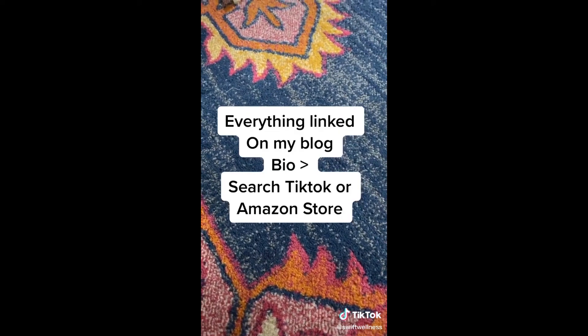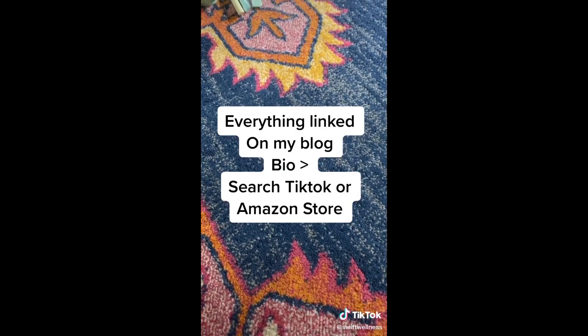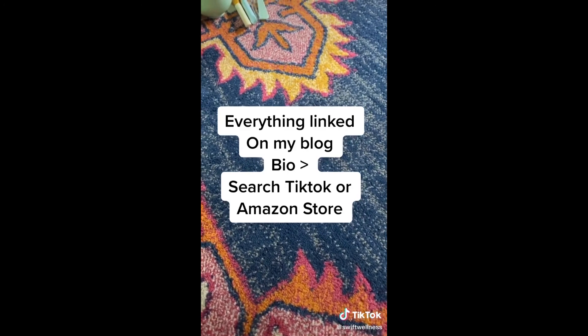All these finds are linked on my blog — just head to my bio, search TikTok, or head to the Amazon store.